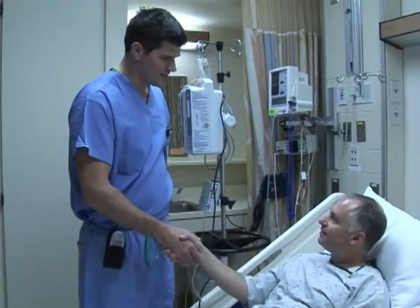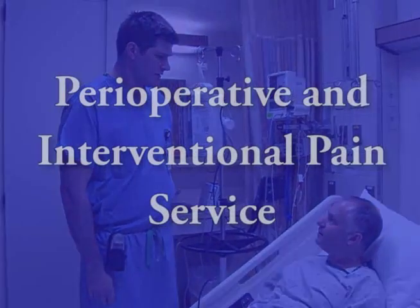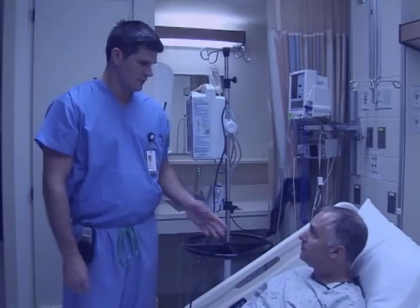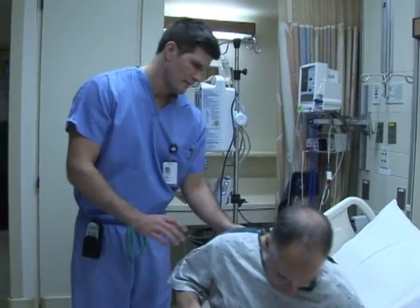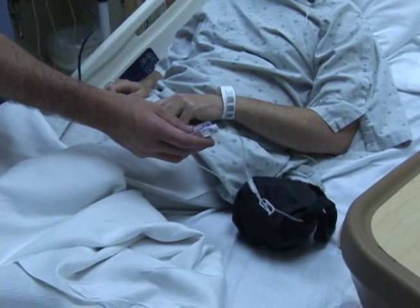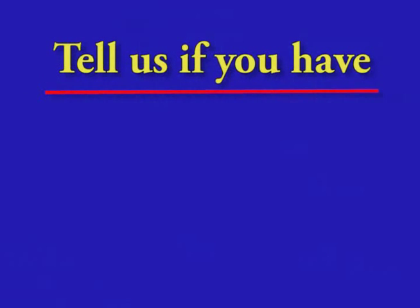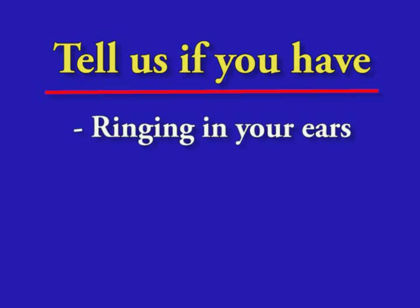A member of the anesthesia nerve block management team, known as the Perioperative and Interventional Pain Service, will visit you every day you receive nerve block medication. We will make sure you are getting just the right amount of medication. Be sure to let us know how you are feeling.